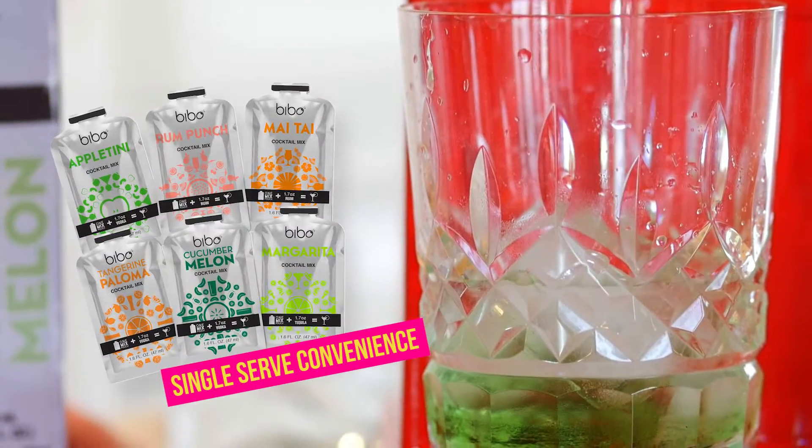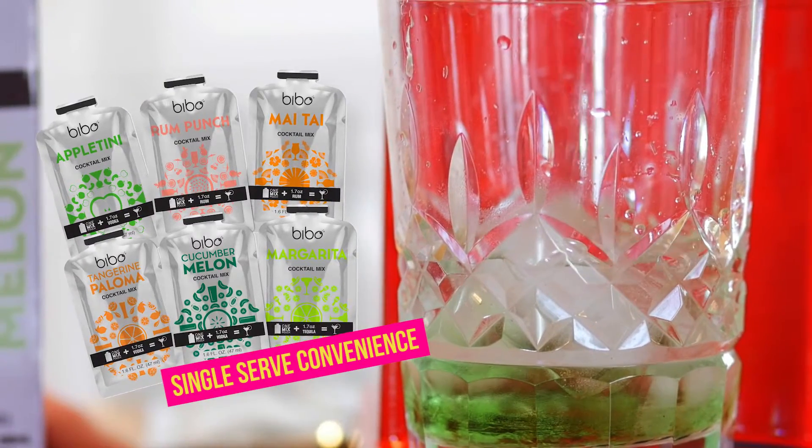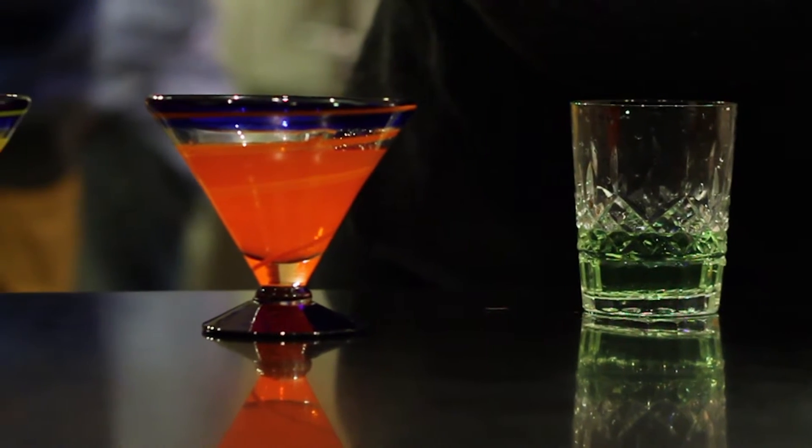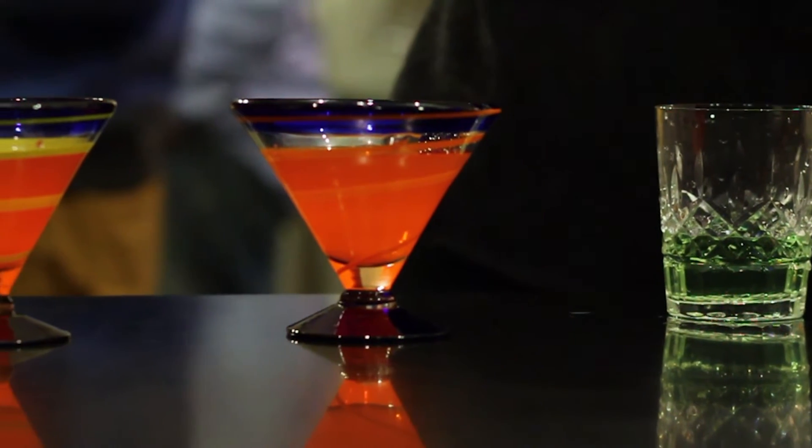Bebo cocktail pouches have a smart code on them, and the smart system reader on the Bebo appliance reads the code and knows which flavor you're creating. This smart technology ensures a perfect blended drink each and every time.